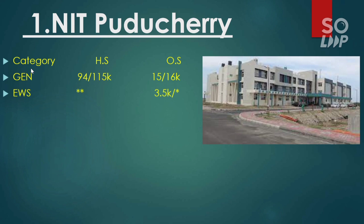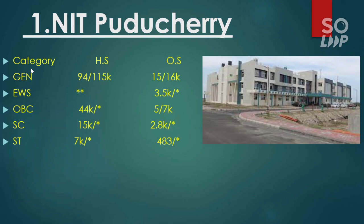For EWS there is no seat reservation for home state, but for other state it is 3,500 for male and no seat for female. I will focus mainly on the other state cutoff — if I discuss all cutoffs the video will be too long, so you can check the home state cutoff on the side where I have listed all the last round JOSAA counseling cutoffs. For OBC it is 5,000 and 7,000 for male and female. For SC it is 2,800 with no seat for female. For ST the cutoff rank is 483.